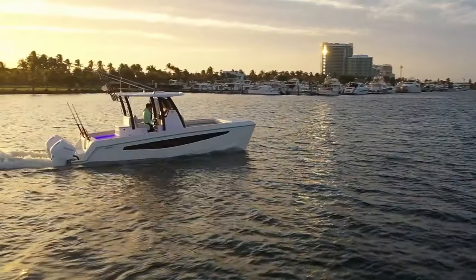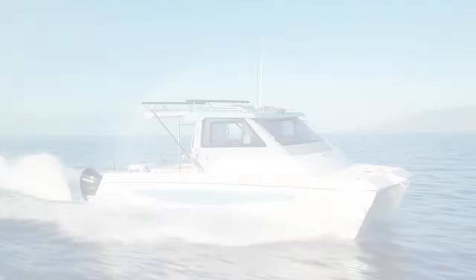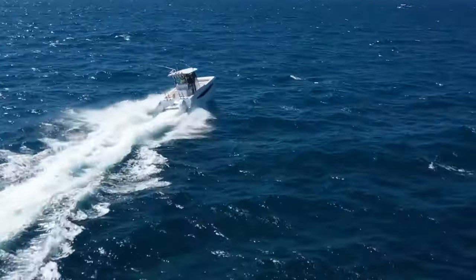The Offshore Line by Aquila Power Catamarans, where Hawaiian spirit meets cutting-edge design, creating an unbeatable choice for conquering the most demanding oceans and seas.